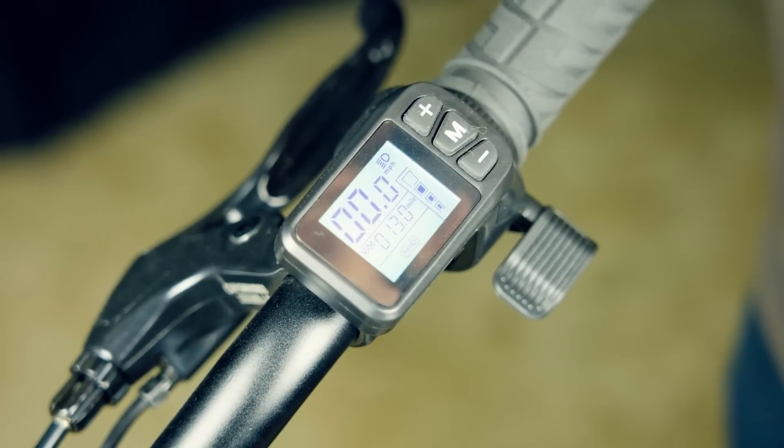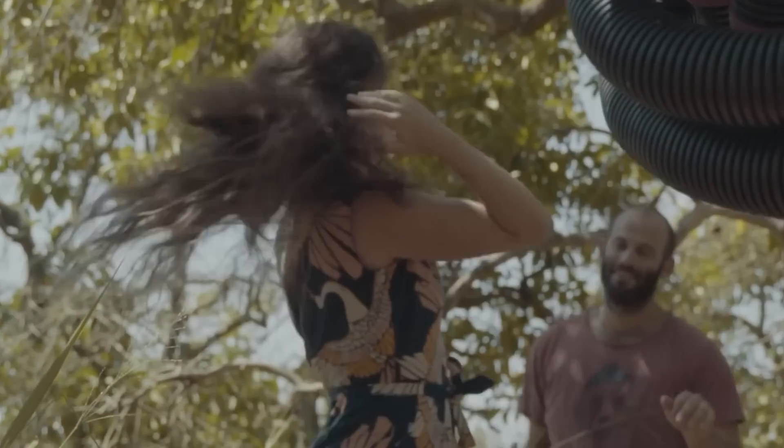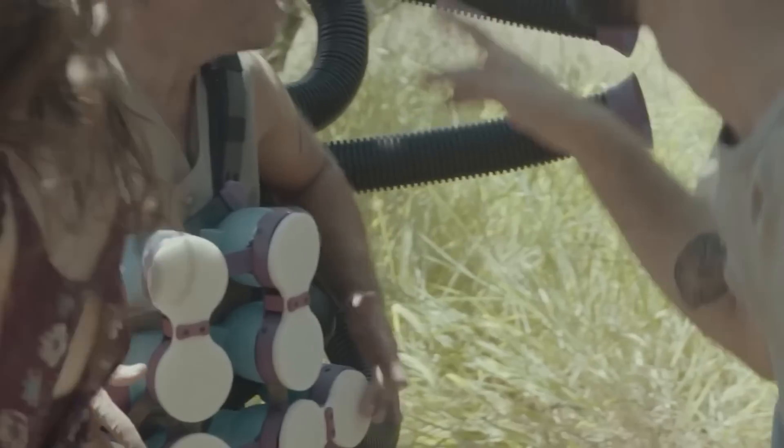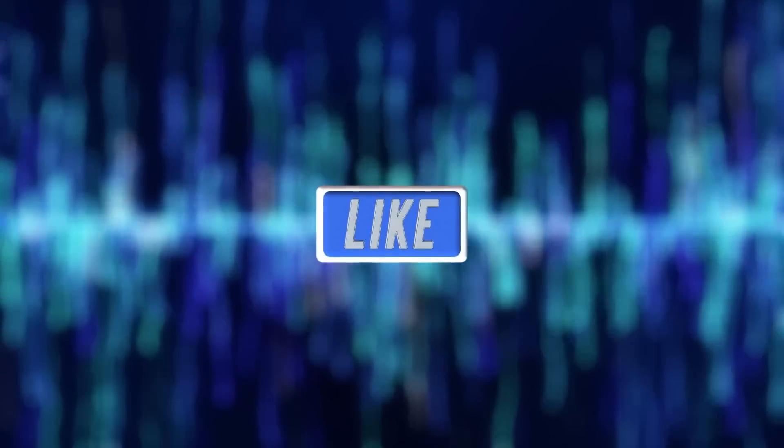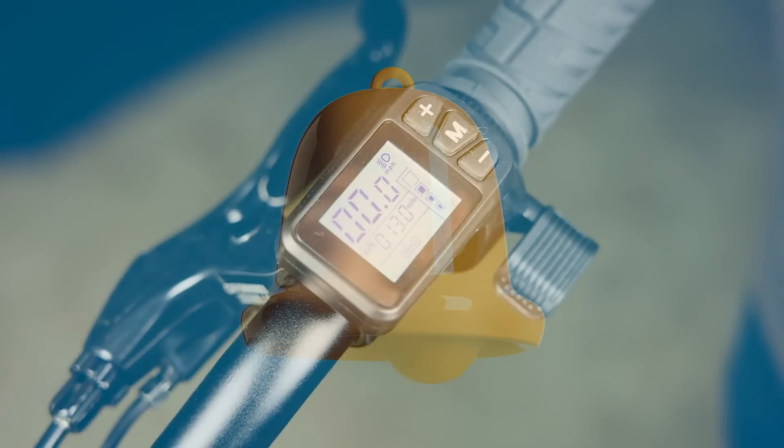This was all from our mind-blowing inventions list. Let us know in the comment section below if you found what you were looking for and which invention was most stunning to you. Please like, share, and subscribe to our channel and press the bell icon to never miss an update from us.